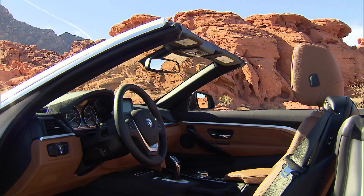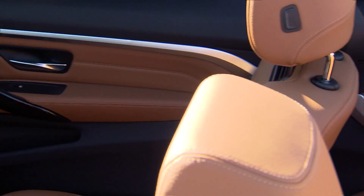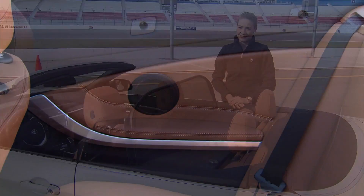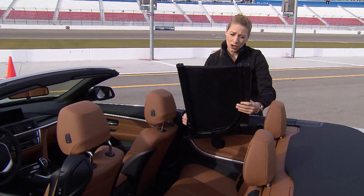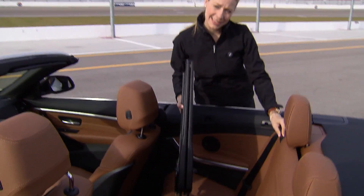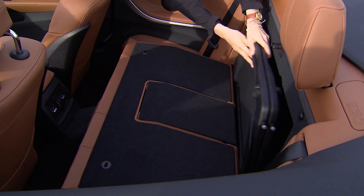Inside, the 4-series convertible boasts the finest materials and several clever, innovative ideas. We made considerable improvements to the wind deflector — first, the handling: it's very easy to fold away. And the best part is that we now have a place to store it. You can tuck it away conveniently behind the back seat and tie it down so it doesn't bounce around in the trunk anymore.